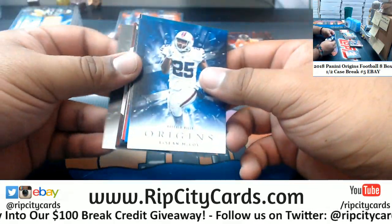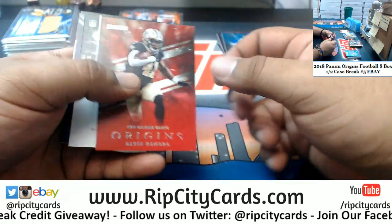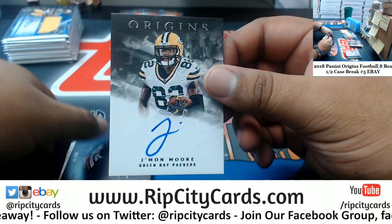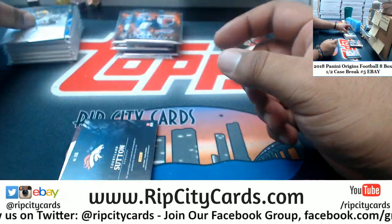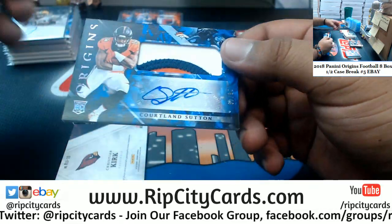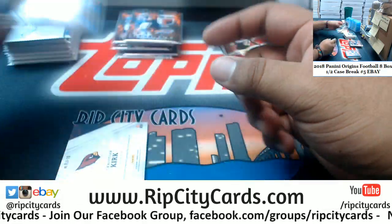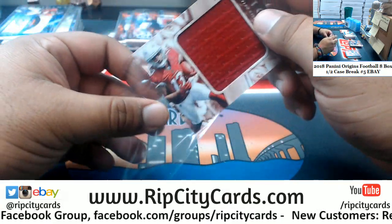All right, good luck y'all, especially those without a hit. Jaire Alexander 99 Jags, Alvin Kamara 299 Saints, J'Mon Moore Packers rookie auto for the Broncos, Cortland Sutton rookie patch auto to 49 — three-color patch — and last but not least Christian Kirk with the patch for the Cardinals.